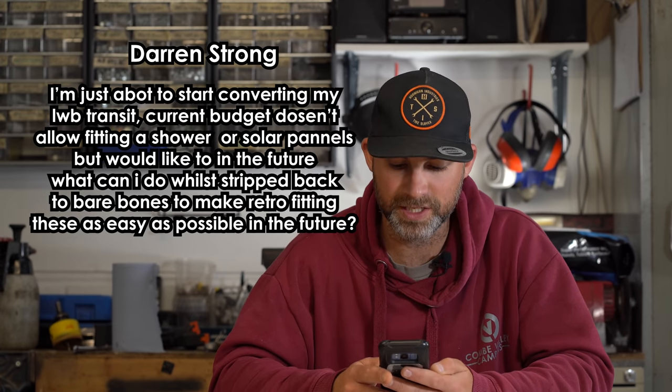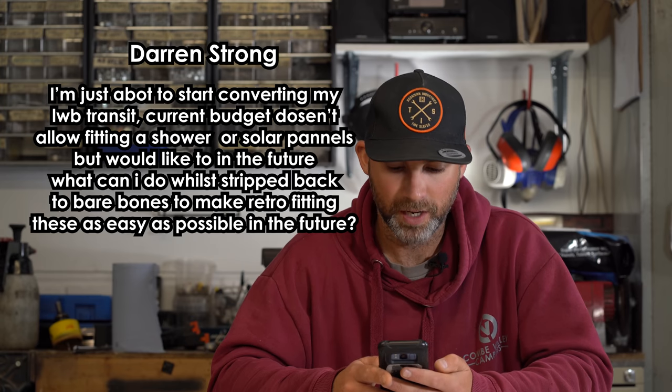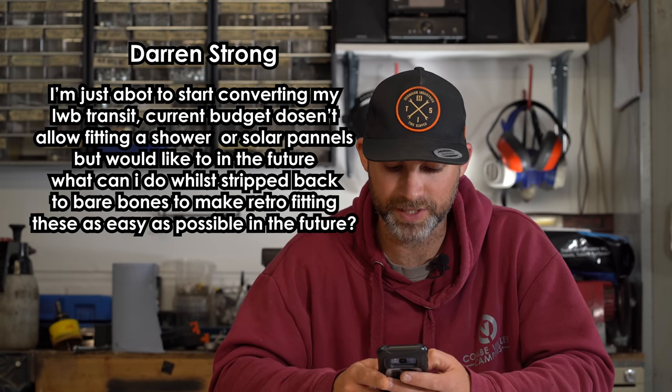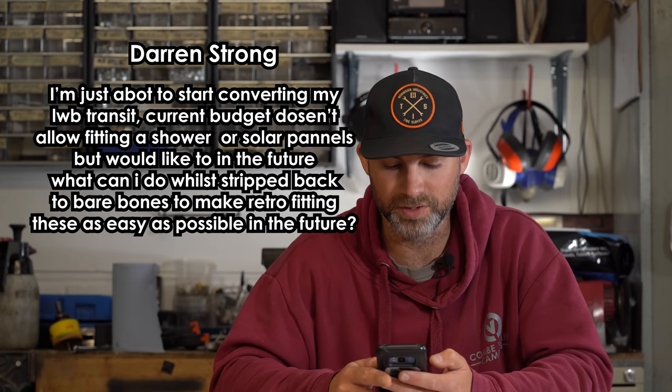That's all the Patreon questions answered — thank you very much everybody for asking. We're heading over to Facebook now. Our Facebook question is from Darren Strong. Thanks for the video tutorials, they've been a massive help. I'm just about to start converting my long wheelbase Transit. Current budget doesn't allow fitting a shower or solar panels, but I would like to in the future. What can I do whilst the van is stripped back to bare bones to make retrofitting these as easy as possible later?